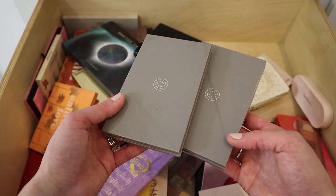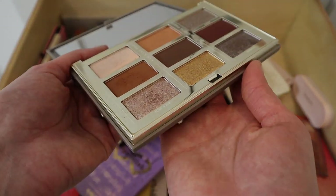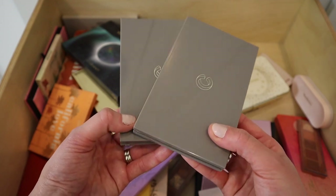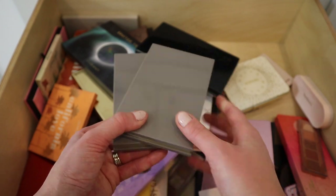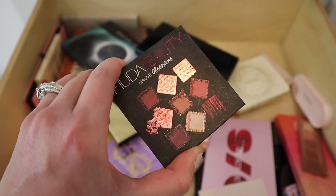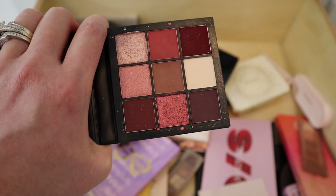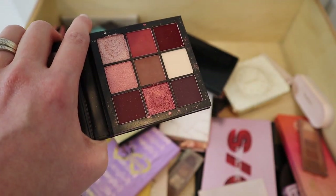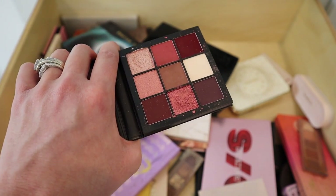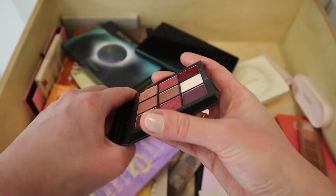I'm going to declutter these palettes from Complex Culture — it's a brand in Ipsy quite a lot. I actually like their hair tools more than the makeup right now. Next is the Huda Beauty Mobs Obsessions palette — I don't think they make it anymore. It's lots of pink tones; I used it for a Valentine's Day tutorial. I'm decluttering it. I want to try more Huda Beauty palettes since they've released a lot more since then.